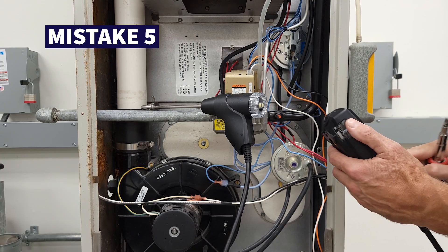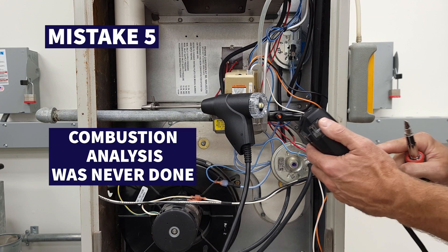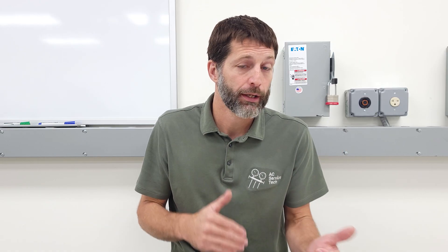Shortcut number five is that a combustion analysis was never done on the gas furnace to make sure everything was set up properly to begin with. Maybe you're burning too much fuel compared to what you should be for the building.